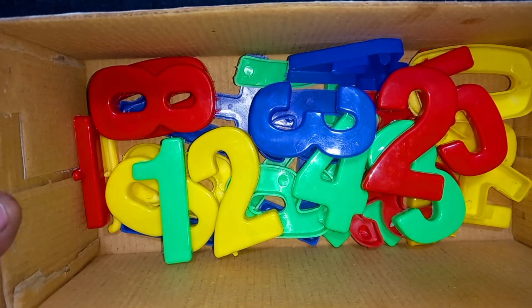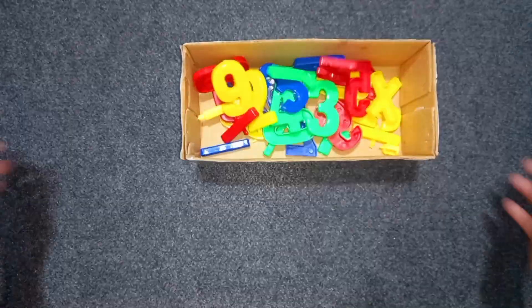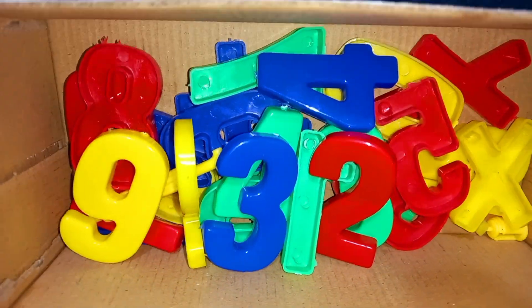Learn counting numbers. Today we learn counting numbers. Wow! Many colors. So many colors.